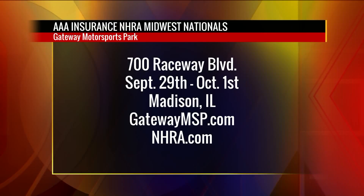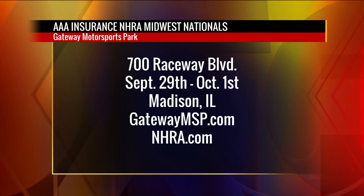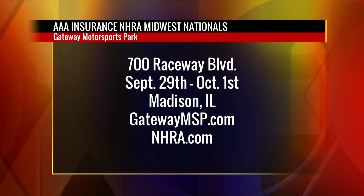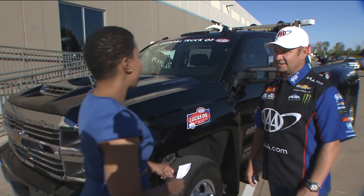This weekend we're at Gateway International Raceway, and the fans are in for a big surprise. This fall weather we're having is going to be great conditions. My team's been flirting with 340 miles an hour — we've gone 339 twice. It could happen, 340 this weekend. It'd be the first ever. A lot of people are definitely going to be looking out for that.